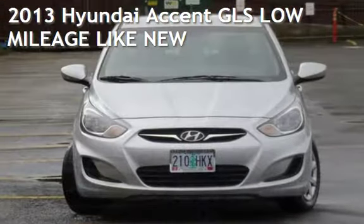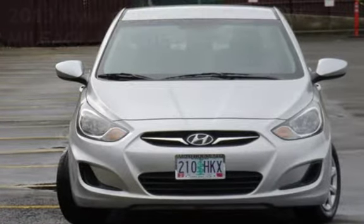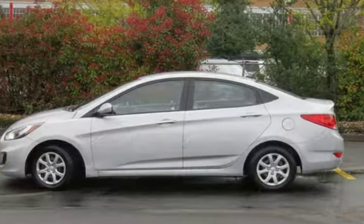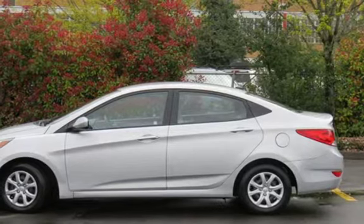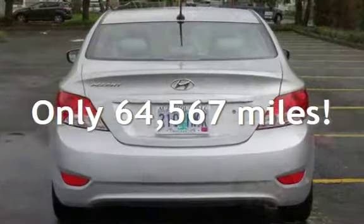Presenting a pre-owned 2013 Hyundai Accent GLS. This four-door sedan has a four-cylinder, 1.6-liter i4 engine, with front-wheel drive and an automatic transmission. This Hyundai has less than 65,000 miles on the odometer.